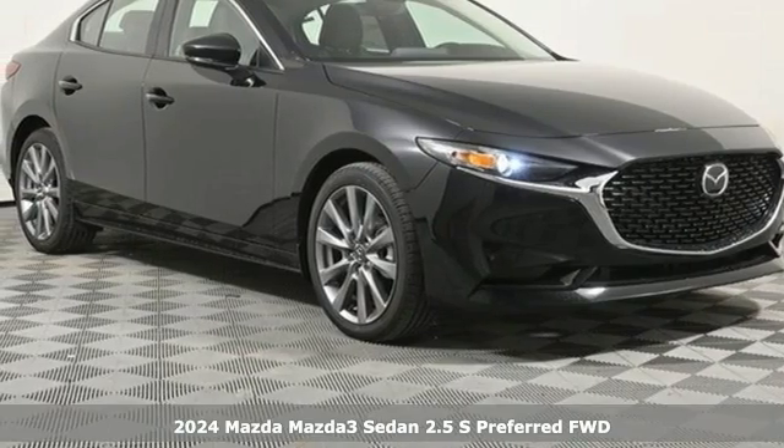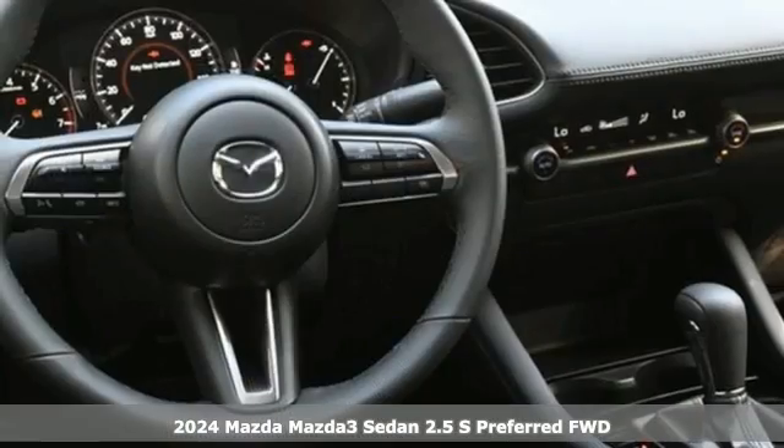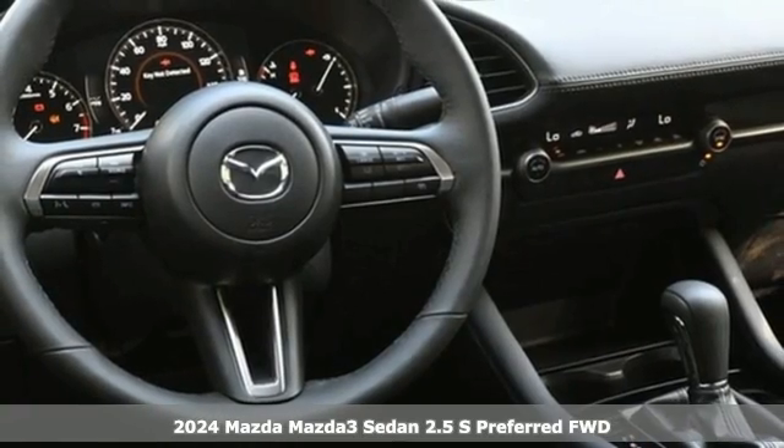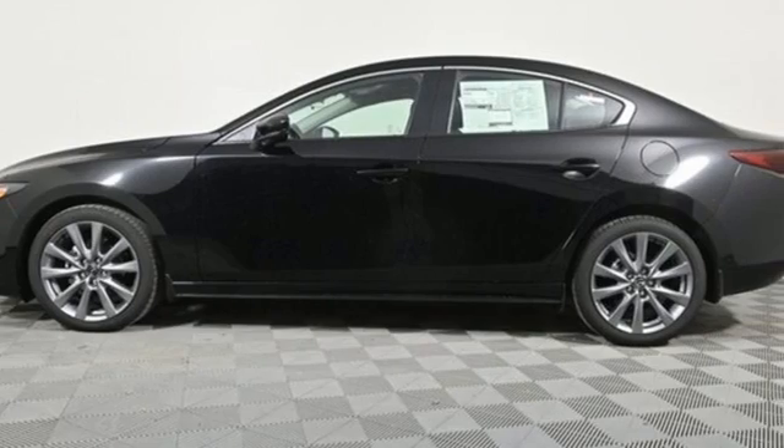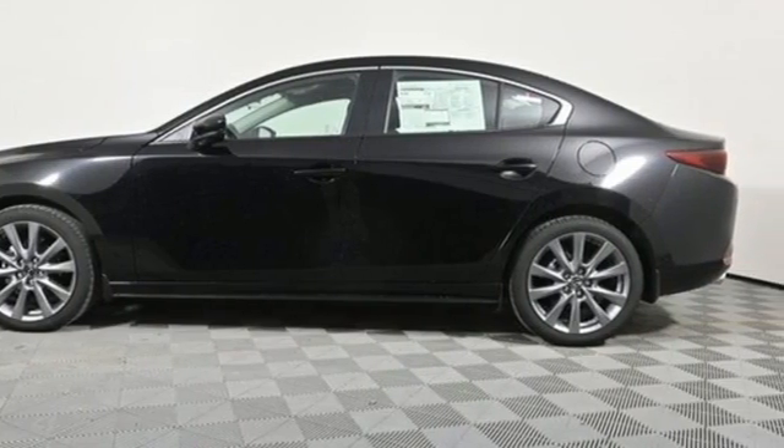Here's a new 2024 Mazda3 sedan. For all the things that drive you, there's Mazda. It comes with all the amenities you need: streaming audio, Wi-Fi hotspot, and dual-zone climate control.